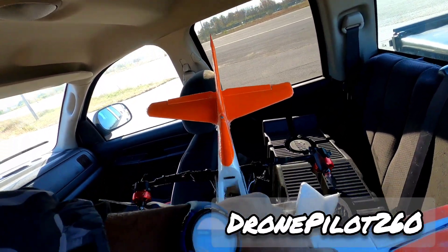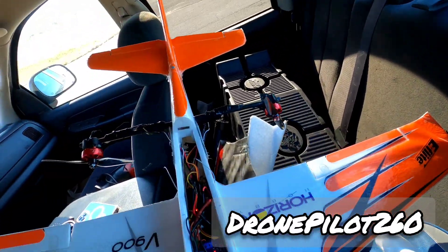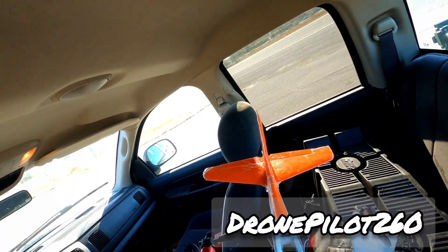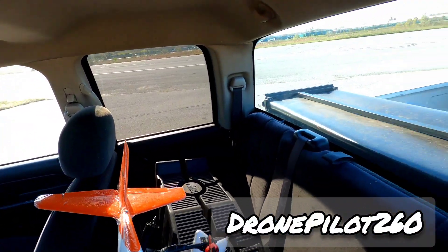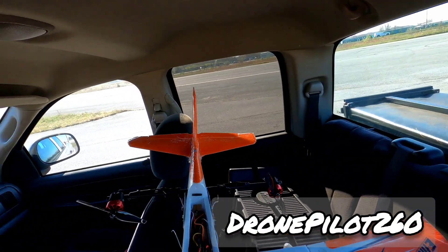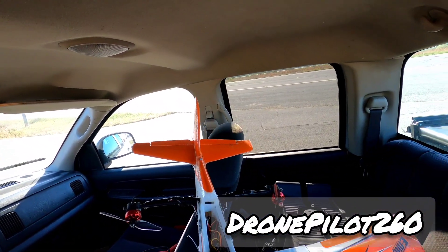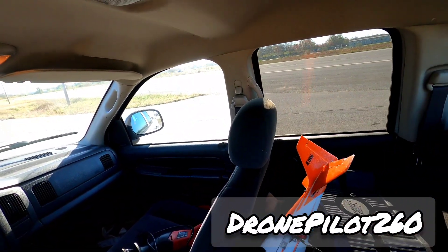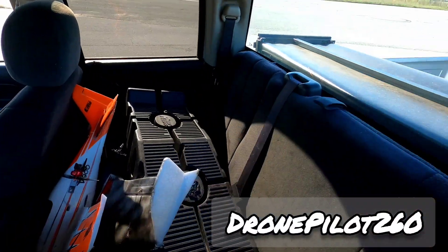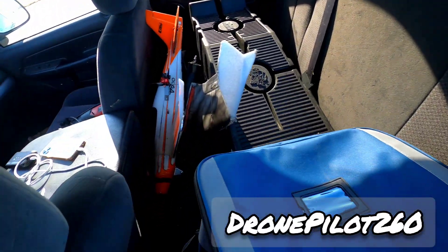Let's see how much power we have left — 15.5 volts, guys. We could have gone longer, so the twin motor is definitely more efficient than the single motor. Our v900 is definitely faster than the Kopaki rocket, at least for now.